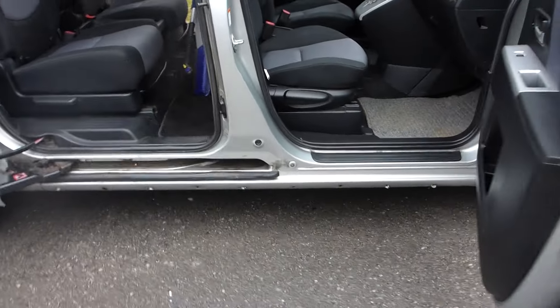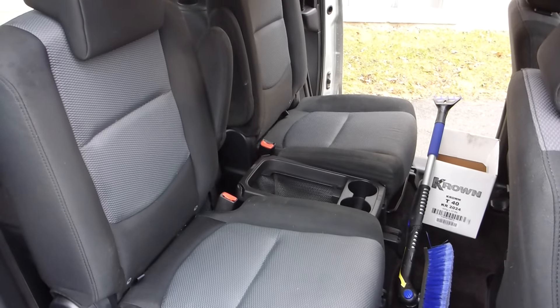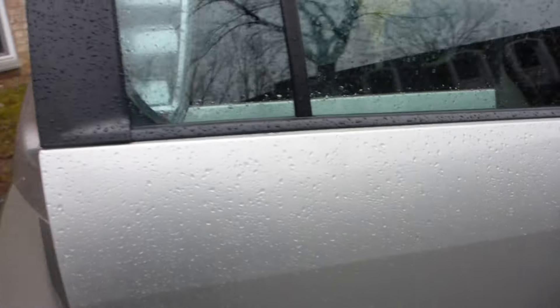Spacious interior, lots of room to transport all your rapid-sale cargo purchases. Sliding side doors.